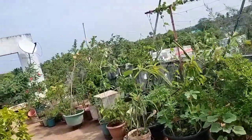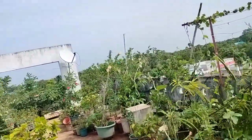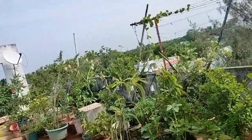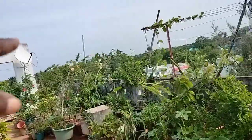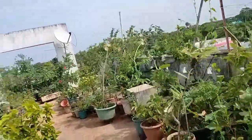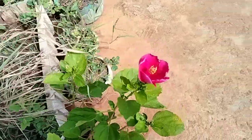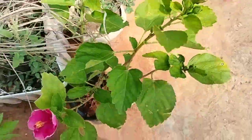This is a garden view. This is a beautiful garden view. This is a lavender color.